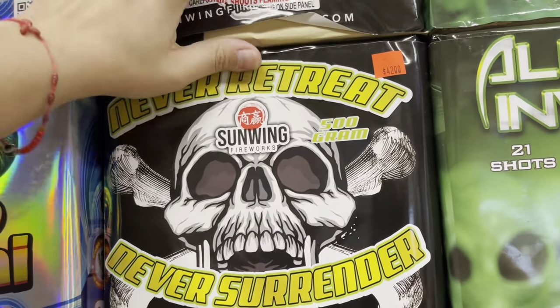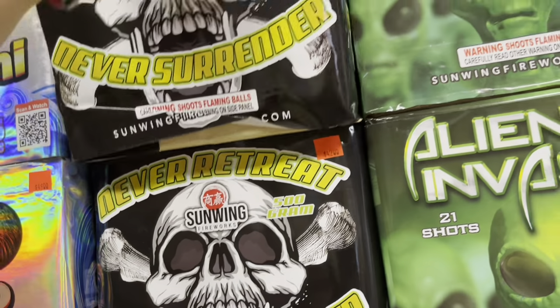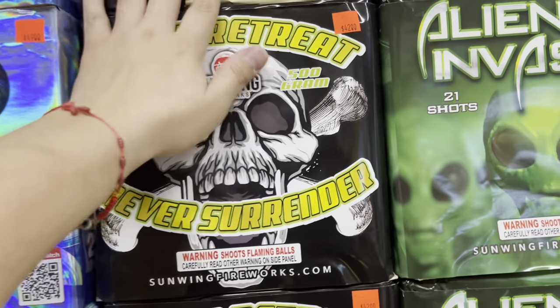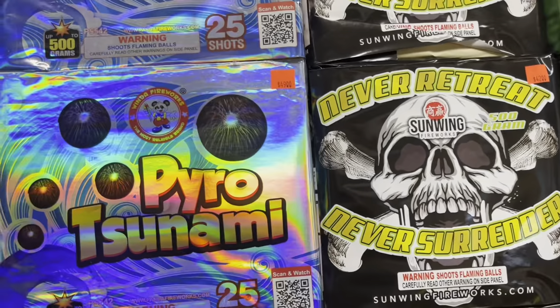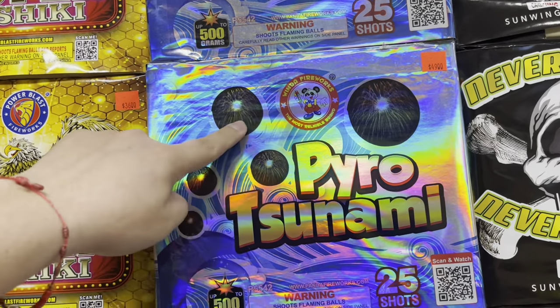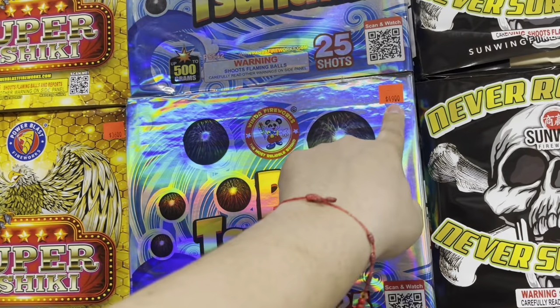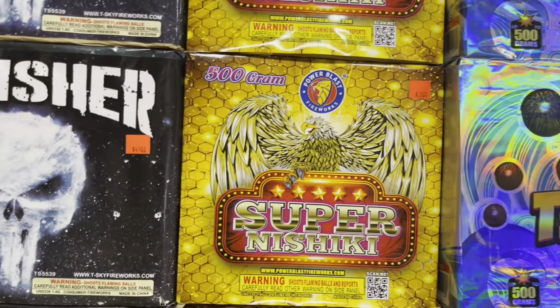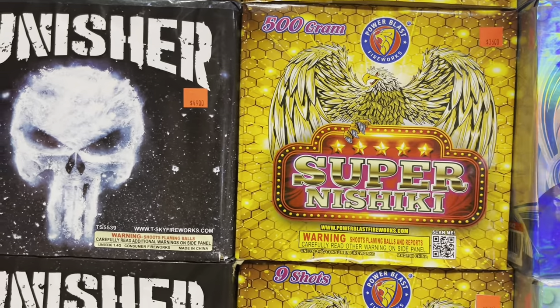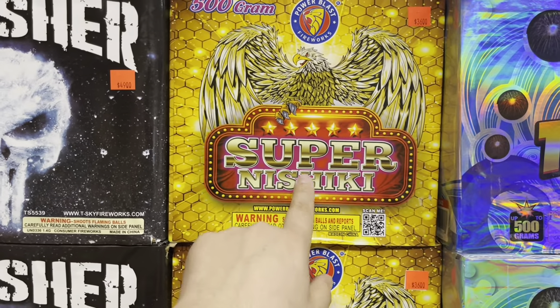Never Retreat — 42 dollars, 20 shots by Sun Wing — Never Retreat, Never Surrender. We got Winda Fireworks Pyro Tsunami, 25 shots, 49 bucks. Then Power Blast Fireworks — they've been coming out with some really heavy hitter cakes. This one is Super Nishiki, 36 bucks.